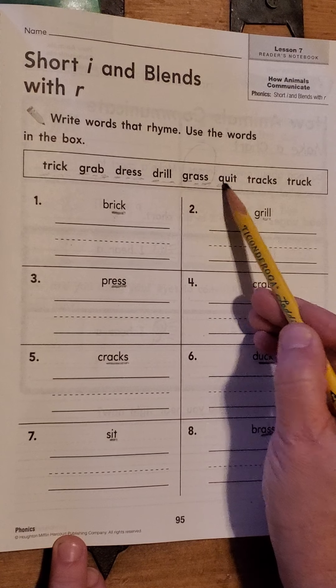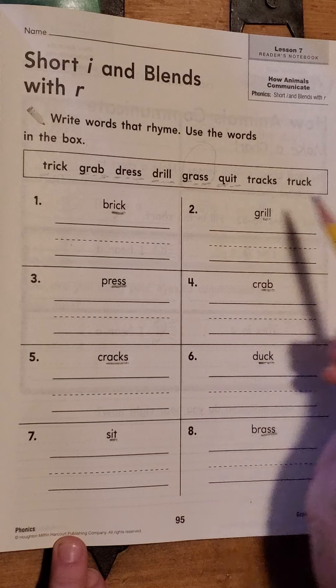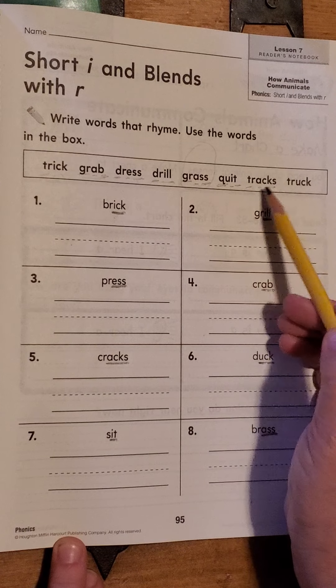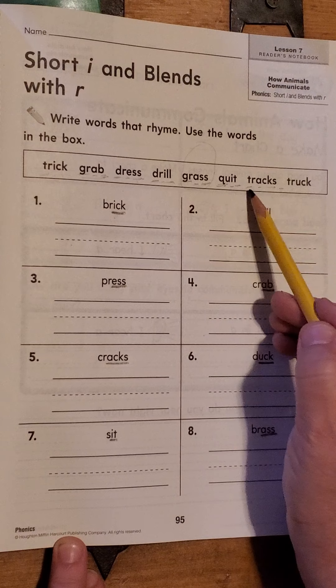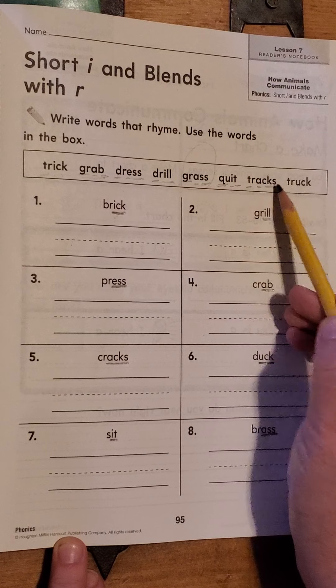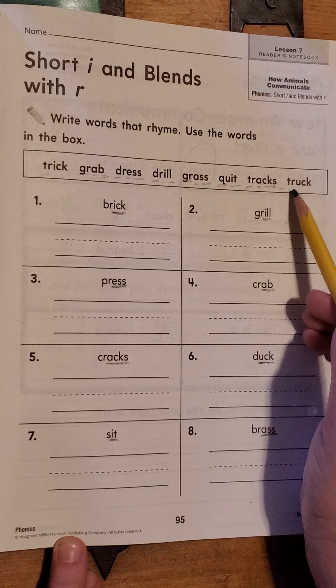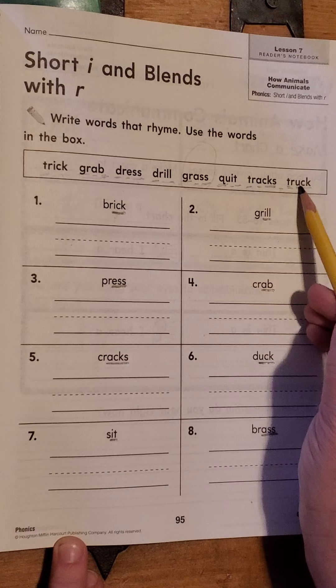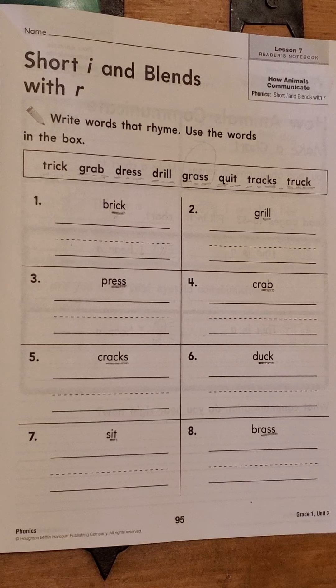Quit. Your turn. My turn. T-R-A-X. Tracks. Your turn. My turn. T-R-A-K. Truck. Your turn. Now I'm going to show you something to do with the first two words just to get the words in the right place, and then I'm going to show you a different way. Are you guys ready? All right.